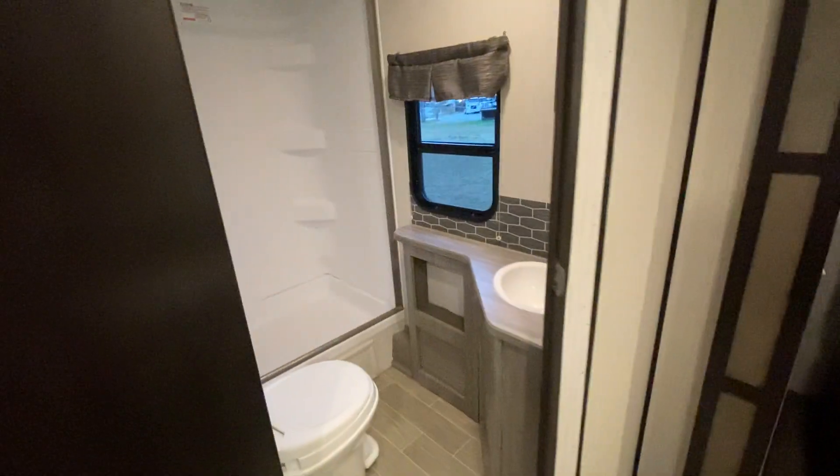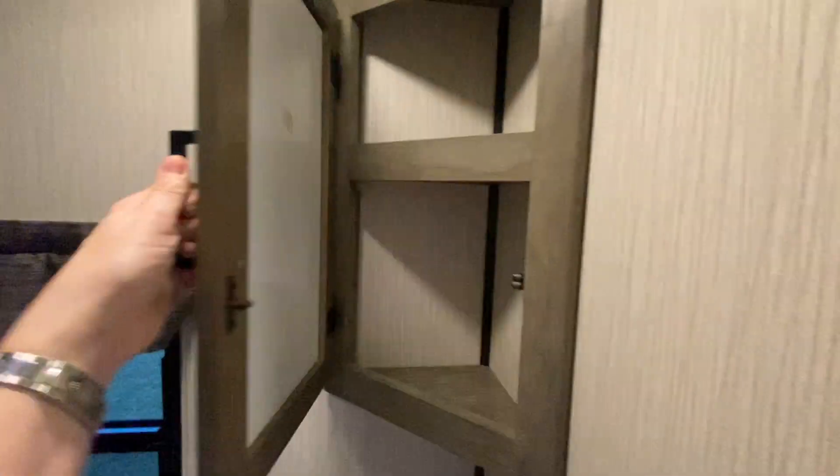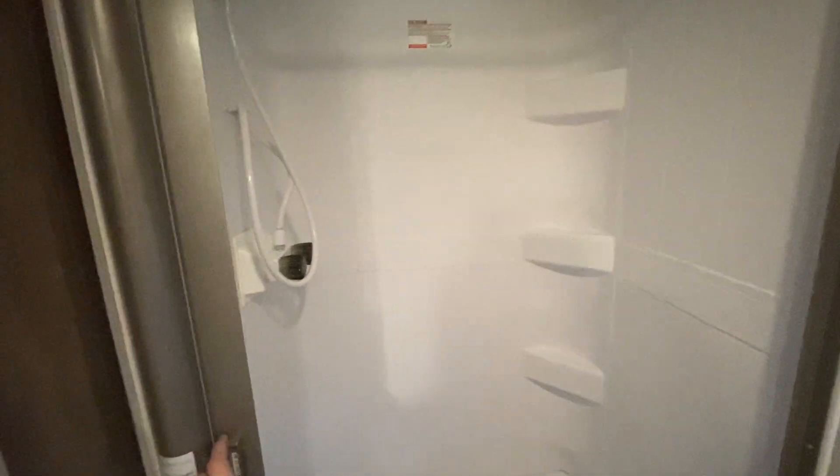And last, here's the bathroom. Super cute bathroom with a window. Nice little medicine cabinet up here — store your toothbrush, mouthwash — plus you've got storage down here, your toilet, and your shower. Here's the cool thing about this shower door: it's retractable, which is really nice. You don't have a shower curtain — just a little door that tucks right back in.